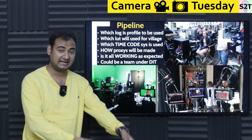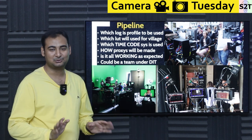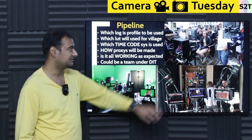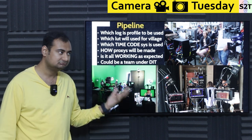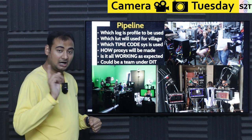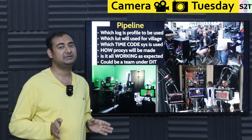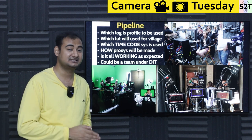What they're actually doing is making a pipeline. They go there, dig a hole, and put a pipe there — they are the pipeline experts. They make sure which log profile has to be used, LUTs for the video village. Whenever you see a lot of people focused in one area with multiple monitors, those are generally what we call a "video village." They also manage which timecode system has to be used, how proxies will be made, and that everything is working as expected. Even when you go from one camera to multiple cameras, things generally break — DIT makes sure everything works in concert.